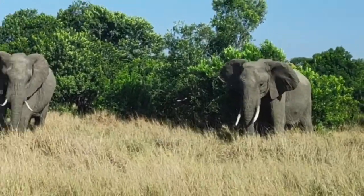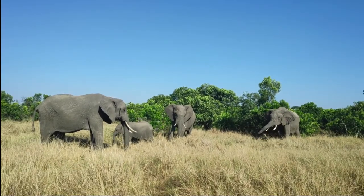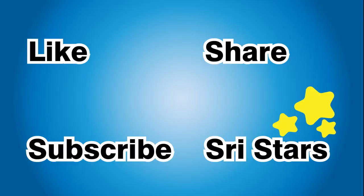I hope you liked this interesting and informative video about elephants. Like, share and subscribe to ShreeStars to see more videos. See you next time!